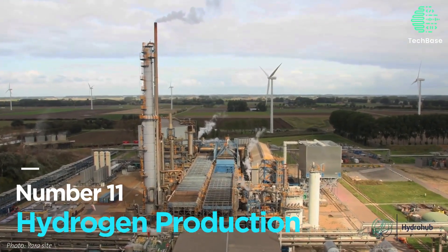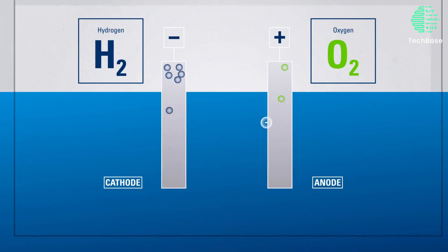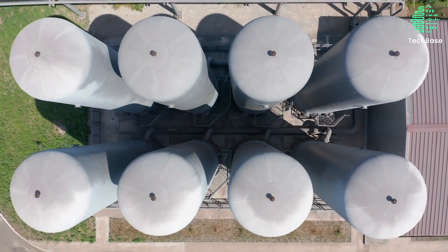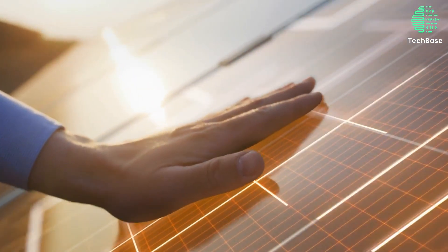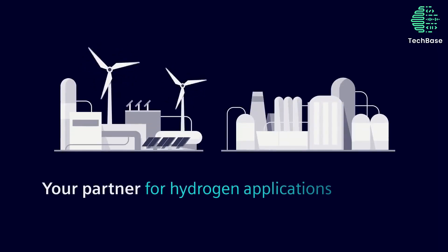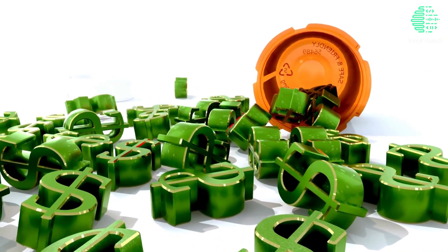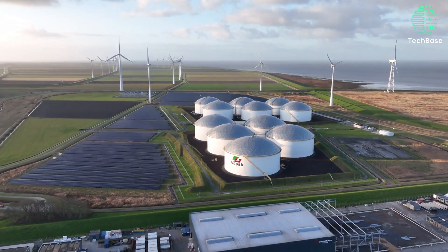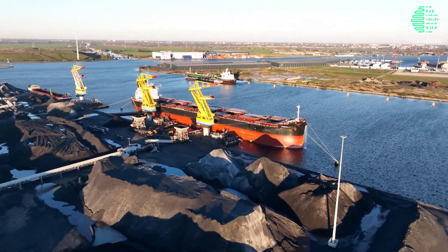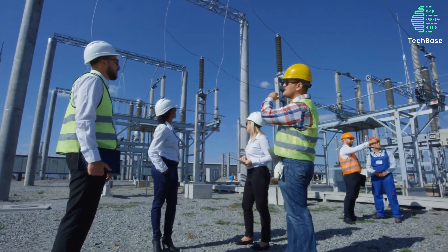Number 11: Hydrogen Production. Hydrogen production is a game-changer, employing electricity to split water into hydrogen and oxygen via electrolyzers. This clean and versatile hydrogen can be a catalyst for change in transportation, heating, and power generation. By integrating with hydropower plants, excess electricity finds purpose, stored as hydrogen to bolster energy security. While hurdles like cost and efficiency persist, a plant in Quebec showcases hydroelectric-driven hydrogen production's potential to mitigate emissions and open new frontiers in energy markets.